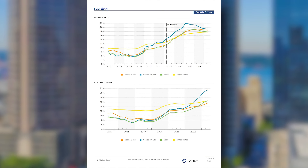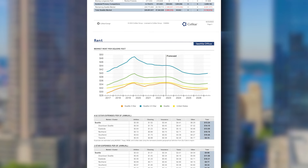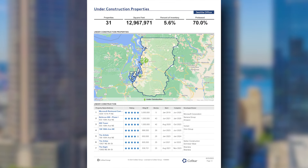We use it for market intelligence in new markets. We find the CoStar market reports to be a very helpful tool — they're very comprehensive and give us a baseline of information.